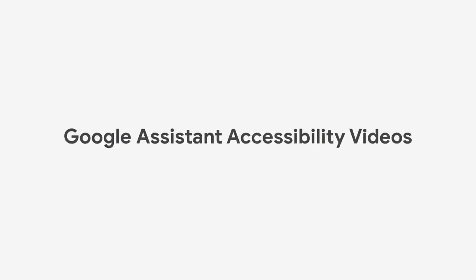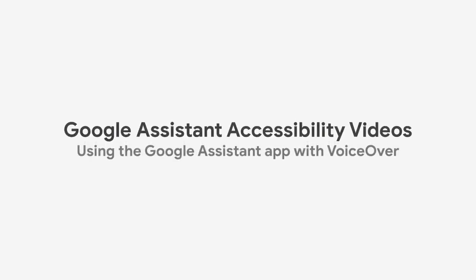Google Assistant Accessibility Videos: Using the Google Assistant app with VoiceOver. I am Kiran Kaja, and I am the accessibility lead for Search and Assistant. In this video, I'm going to demonstrate how the Google Assistant app on iOS devices works seamlessly with the VoiceOver screen reader.